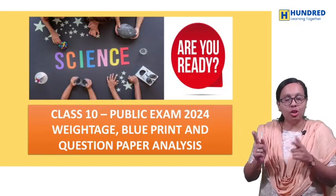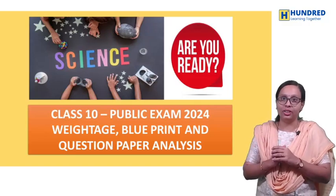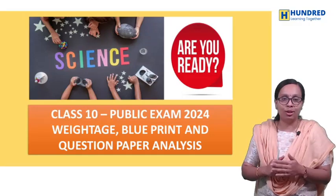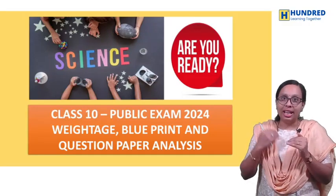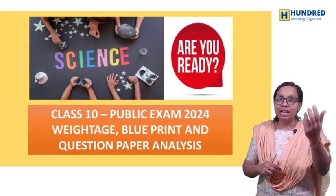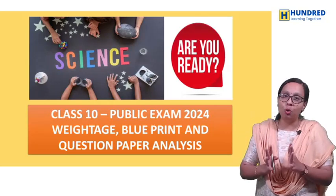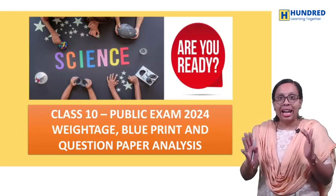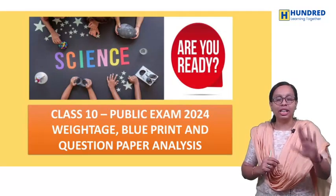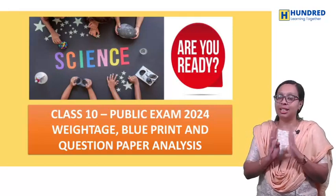We will discuss weightage and every chapter in one go. We will discuss a proper analysis of previous year question papers. We will discuss what chapters are important, what concepts are important, and what questions are available. You will get a full idea in this video. At the end, you will have a blueprint so you can plan to get the center marks in science.